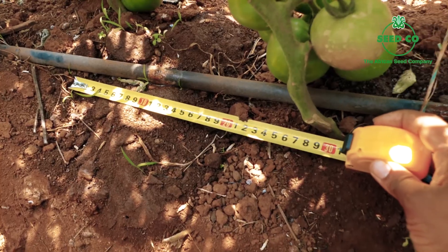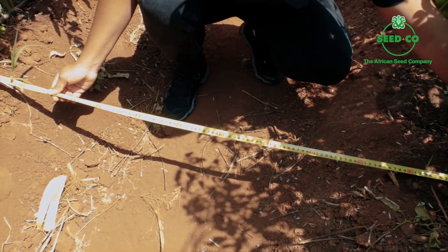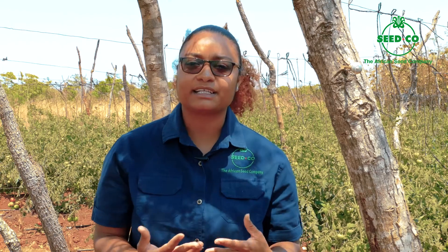The next thing to look at is spacing. With our indeterminate varieties we look at about 18,000 to 22,000 plants per hectare. These can range between 20 to 30 centimeters between the plants and 1.5 meters between the rows. Some farmers go for wider rows of two meters or more because they have tractors used for spraying that need to pass through the rows.